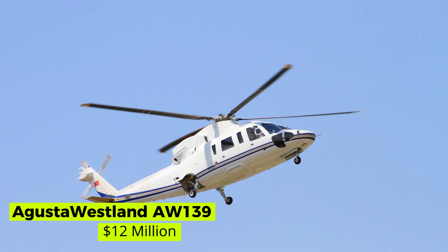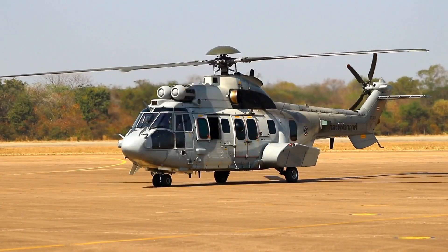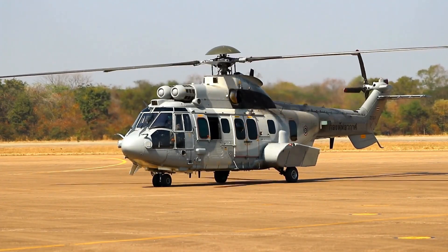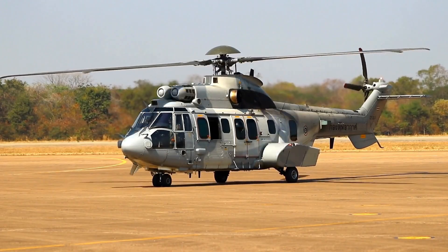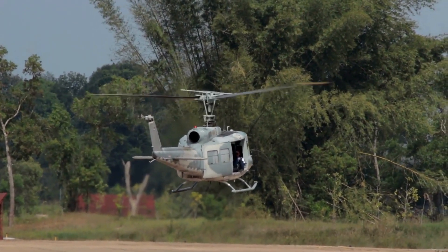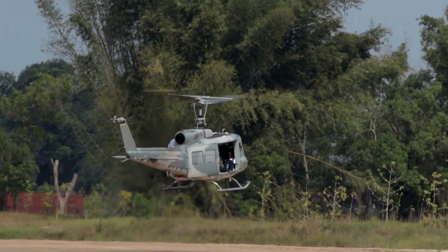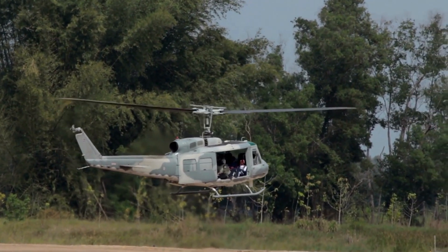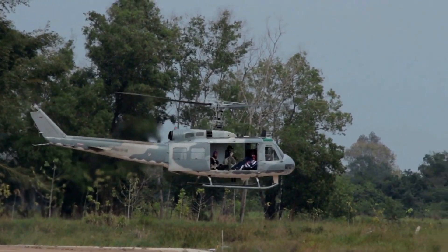Augusta Westland AW139 — $12 million. The Augusta Westland AW139 is a medium-sized, twin-engine helicopter manufactured by Augusta Westland. The primary users for this helicopter include the Irish Air Corps, UAE Air Force, Qatar Air Force, CHC Helicopters, and more. The estimated cost is valued at $14.5 million US dollars.